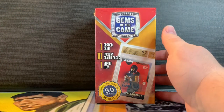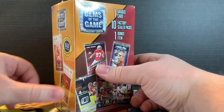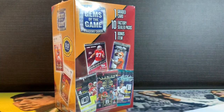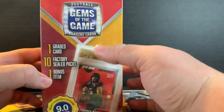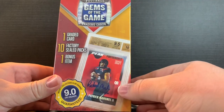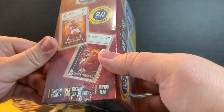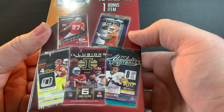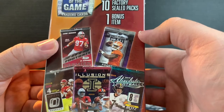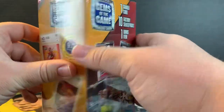Hey guys, welcome back to Packs for Days. We have another Football Gems of the Game box here, got it from Walmart, it was about $20 or $22. I had fun in the first box opening — I got a Patrick Mahomes that was graded out of 10, so that was awesome. They give one graded card, 10 factory sealed packs, and one bonus item.